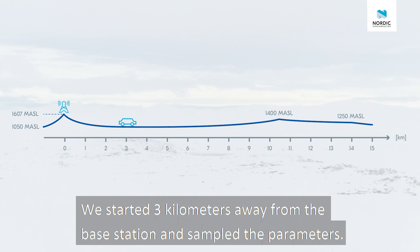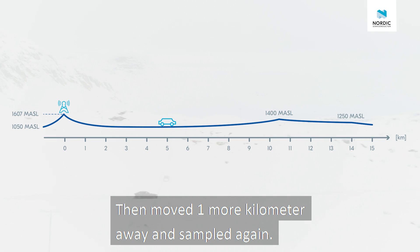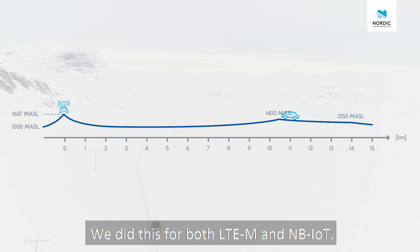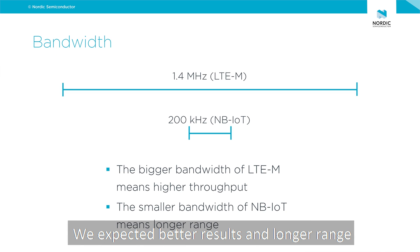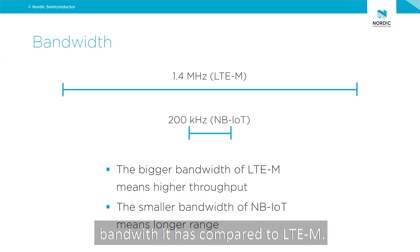We started three kilometers away from the base station and sampled the parameters, then moved one more kilometer away and sampled again. We repeated this until we lost the connection, and did this for both LTE-M and NB-IoT. We expected to get better results and longer range on NB-IoT, mainly because of the smaller bandwidth it has compared to LTE-M.